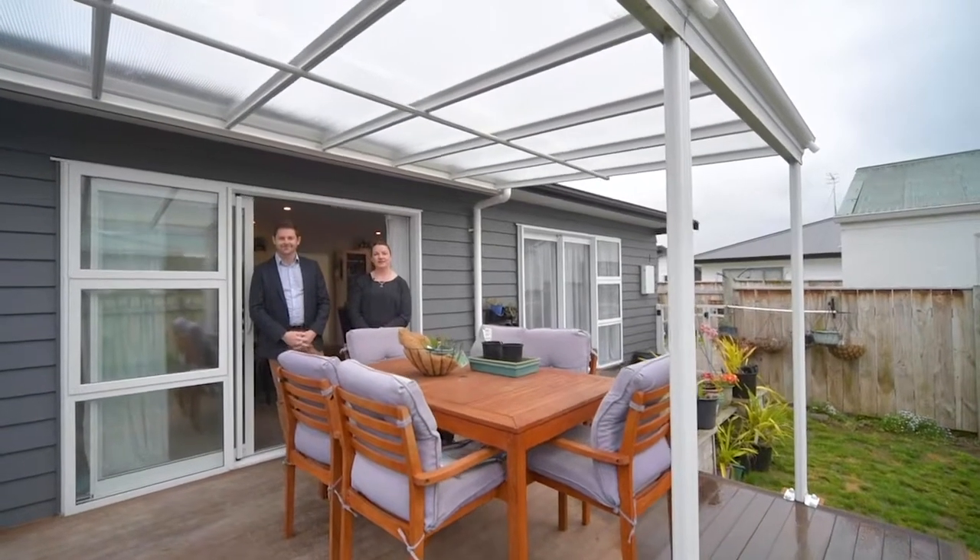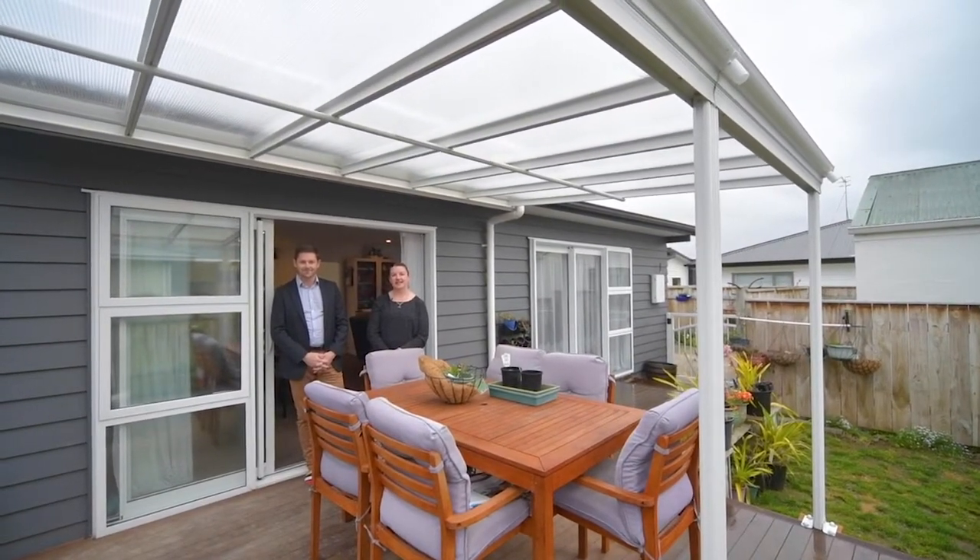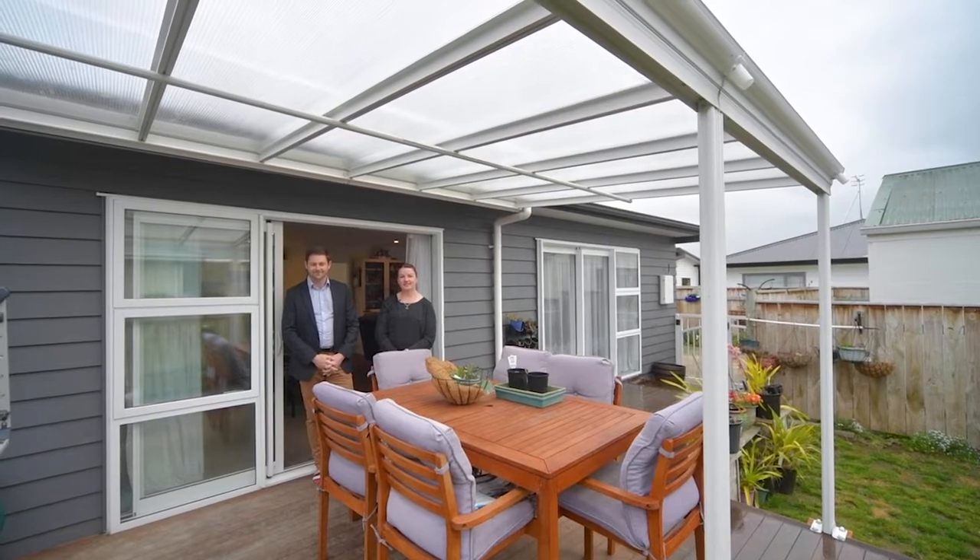Thank you for coming through our video tour of Botanical Road. We're Kayleigh and Latham from LJ Hooker. If you've got any questions, give us a call.